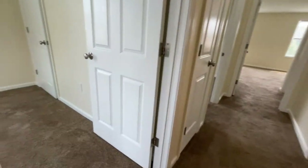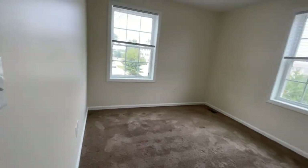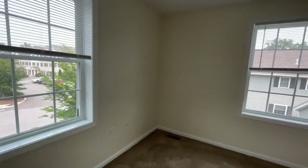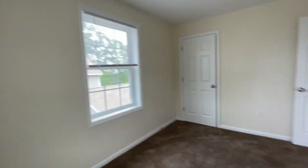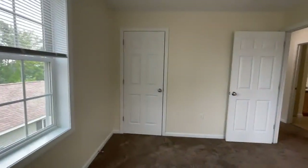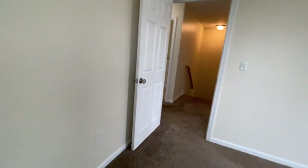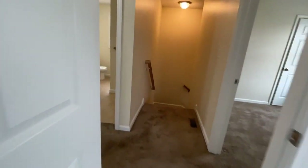Coming out to the hallway and taking another left, this is the second bedroom — a bit larger. You can again fit a double bed. It's a beautiful corner bedroom, so you have lots of light coming in from two windows, another great deep closet, and the plush carpeting carried throughout the upper floor.